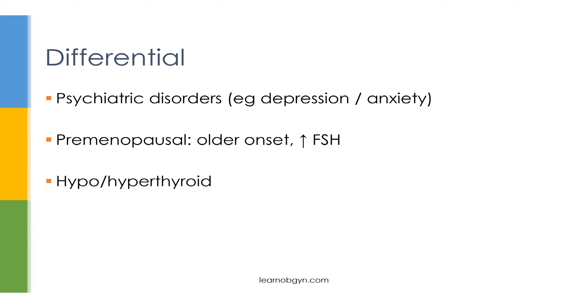Another consideration is perimenopause. As a woman transitions to menopause, she may develop new cyclic anxiety or mood symptoms. This is easier to differentiate from PMS and PMDD because these patients are typically older — usually in their 40s or 50s — and their FSH will be elevated, indicating entry into menopause. Also consider thyroid dysfunction; if thyroid symptoms are present, perform a thyroid panel to rule in or out thyroid disease.